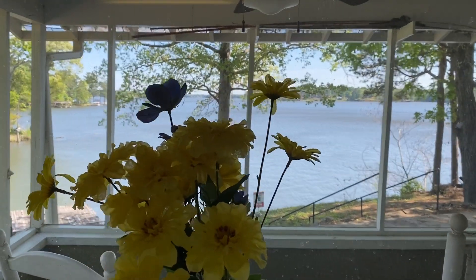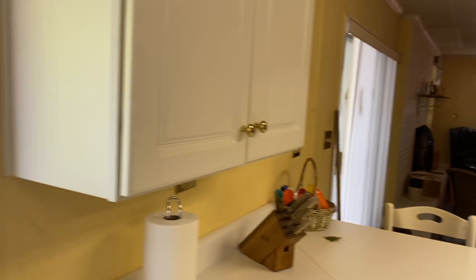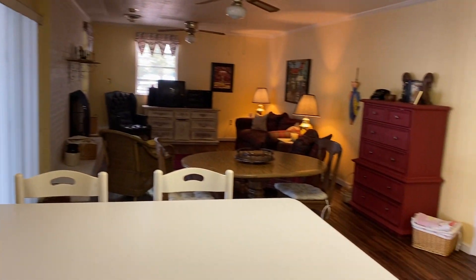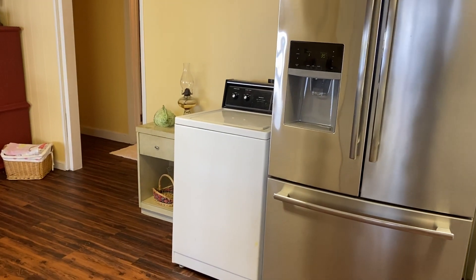Makes that chore a little more enjoyable. And yes, that's the washer in the kitchen.